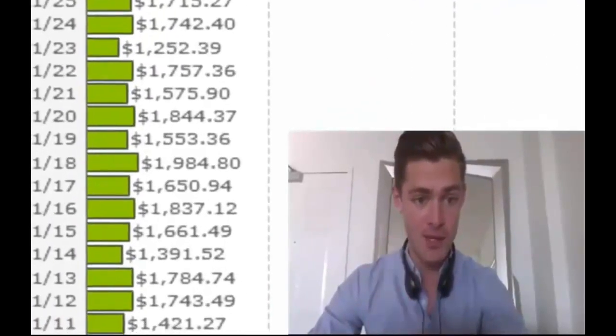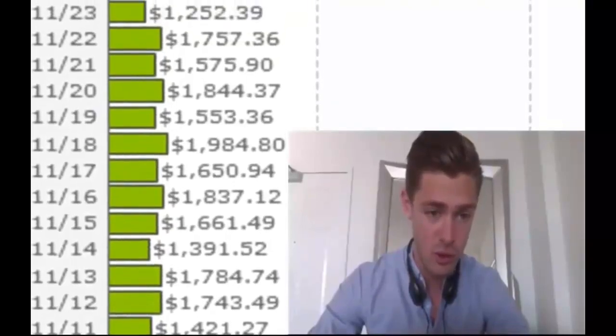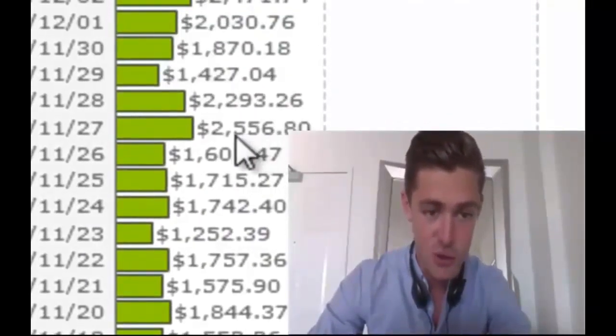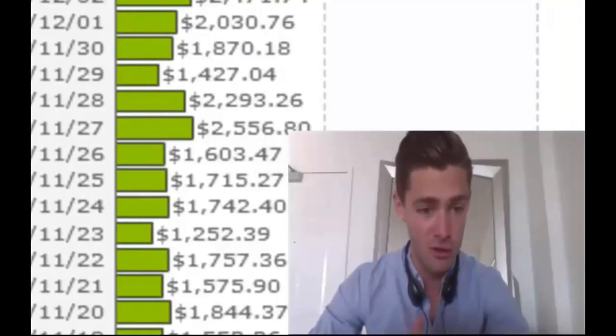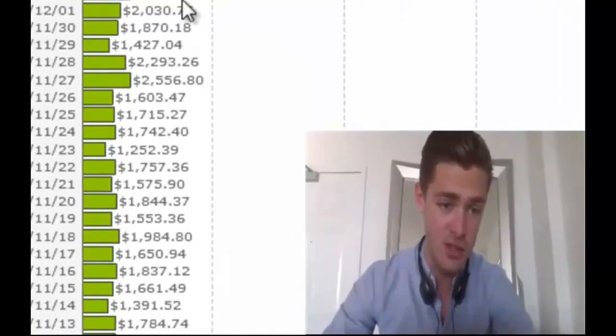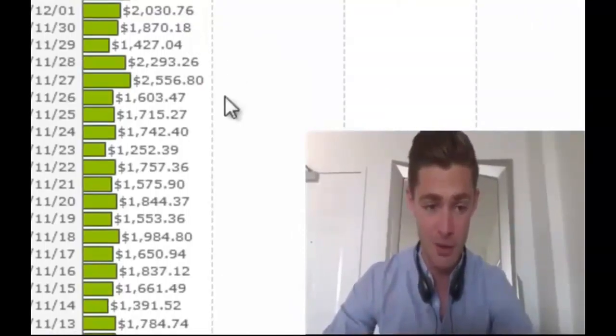So as you can see in here, we're doing anywhere from about $1,500 to $2,000, and some days even as high as $2,500 in a single day. Now more importantly than that, you can see that it's just happening for me right now with just an unbelievable amount of consistency.